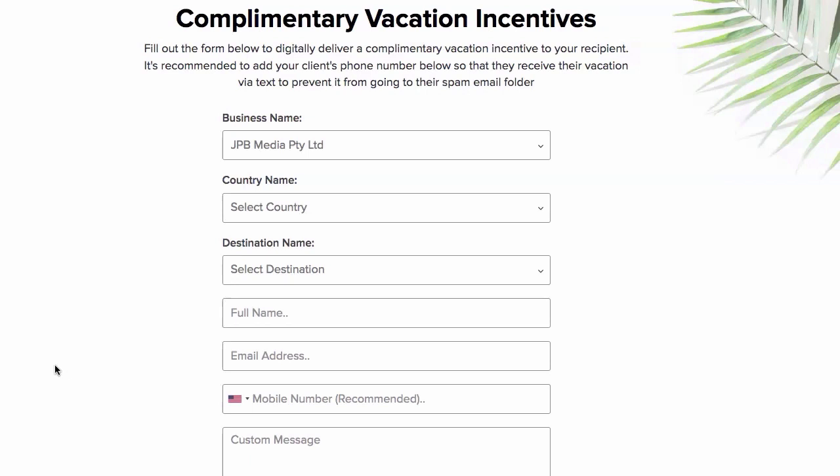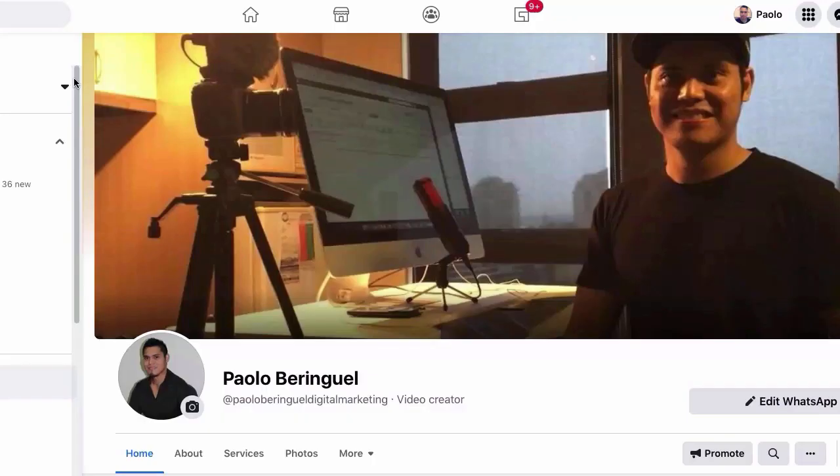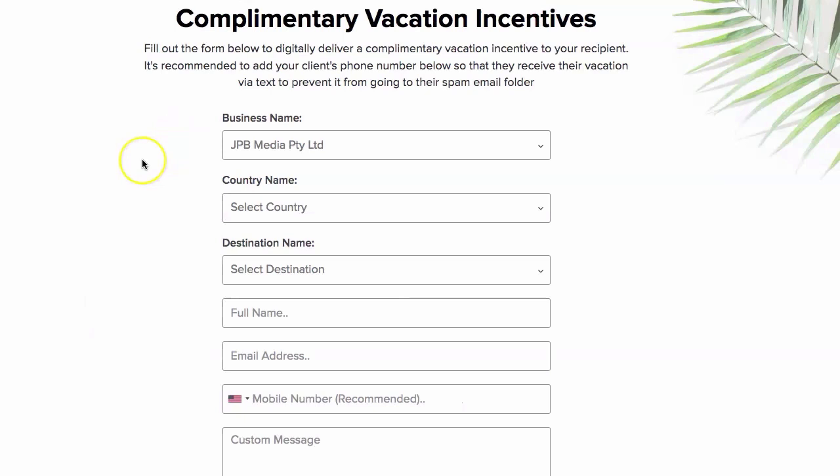I will give you more information on how to claim your free vacation voucher depending on whether you followed the steps I showed you in the video. Once you complete the steps, just message me on Facebook - I will put the link in the description. Tell me which country you want to go to and I will give you the different destinations available.